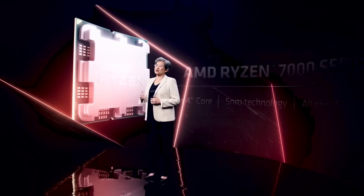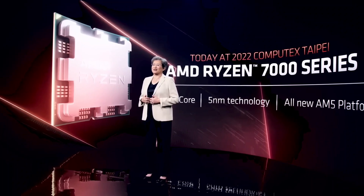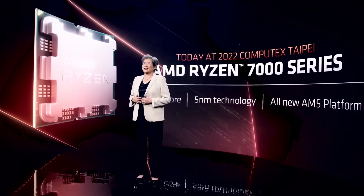AMD Ryzen 9 7950X CPU Cinebench R23 benchmark leaked — up to 34% faster single-core and 50% faster multi-core uplift vs the 5950X.